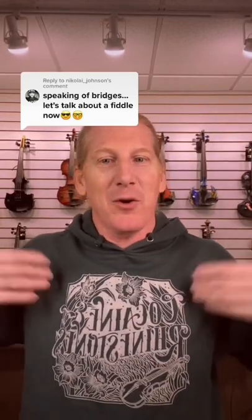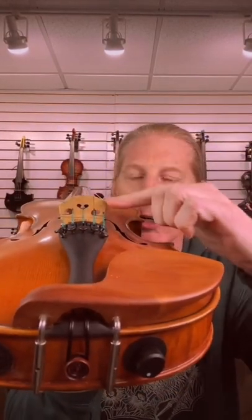Violins and fiddles, let's talk. I've got my cocaine and rhinestones hoodie on. There is a common misconception that there's a big difference between a violin and a fiddle. People will say that a violin bridge is nice and curved and a fiddle bridge is flat — fiddles play chords! But you know classical violinists have to play chords too, right?